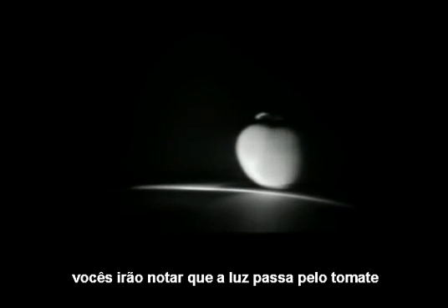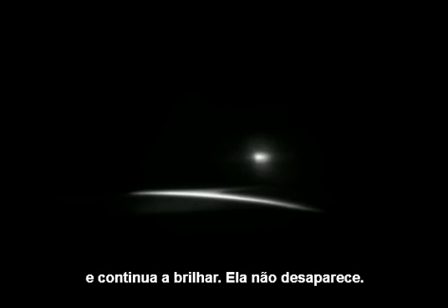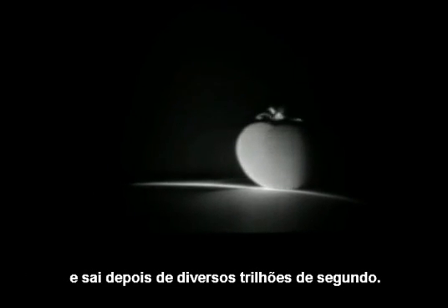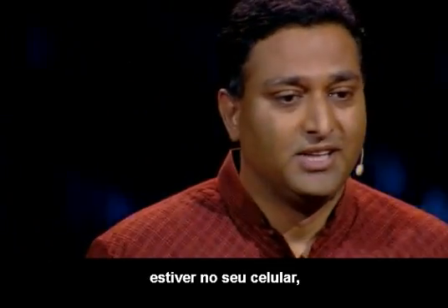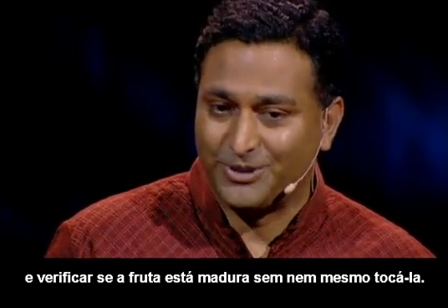But if you look at this tomato one more time, you will notice as the light washes over the tomato, it continues to glow — it doesn't become dark. Why is that? Because the tomato is actually ripe, and the light is bouncing around inside the tomato and it comes out after several trillionths of a second. So in the future, when this femto camera is in your camera phone, you might be able to go to a supermarket and check if the fruit is ripe without actually touching it.